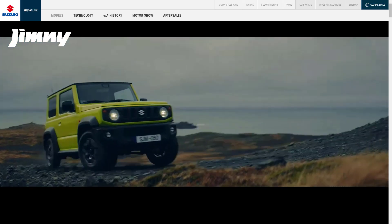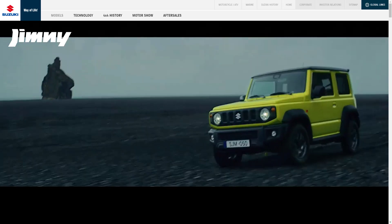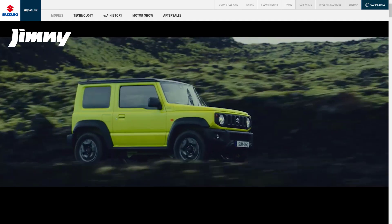Hi, welcome, thanks for joining me. On this episode of Build Your Own, we're going to learn about the features of the 2021 Suzuki Jimny.